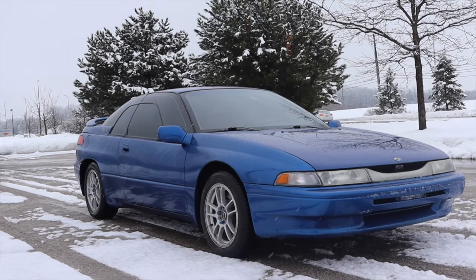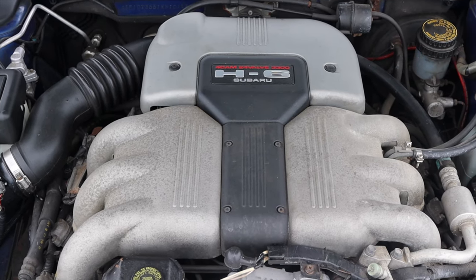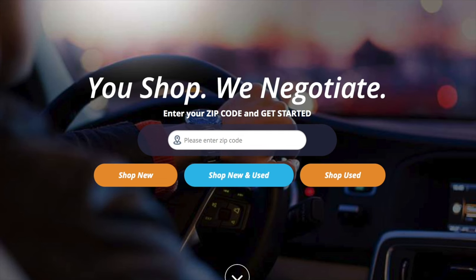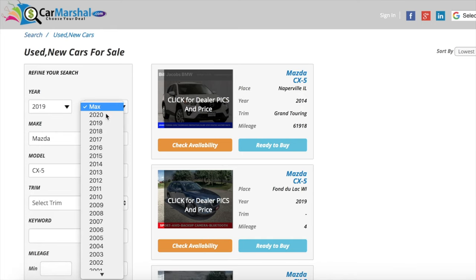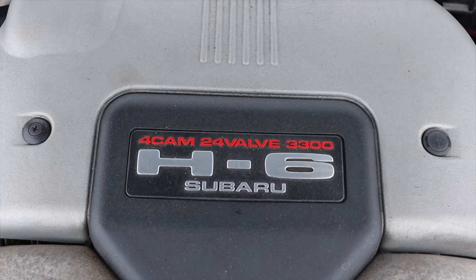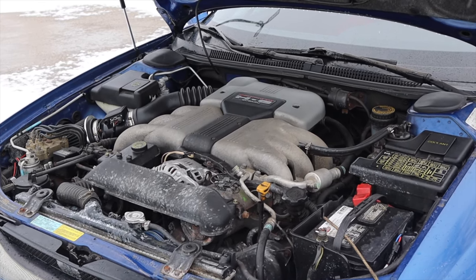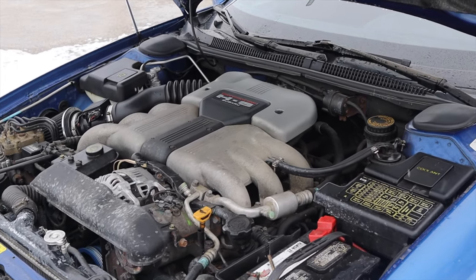My name is Zach and today I am driving a 1994 Subaru SVX. Up front is a 3.3 liter flat six and down below is a four-speed automatic transmission. This video is sponsored by carmarshall.com — click the link in the description. Now most Subarus have flat four engines, but a flat six is interesting — they essentially added two more cylinders to an EJ.